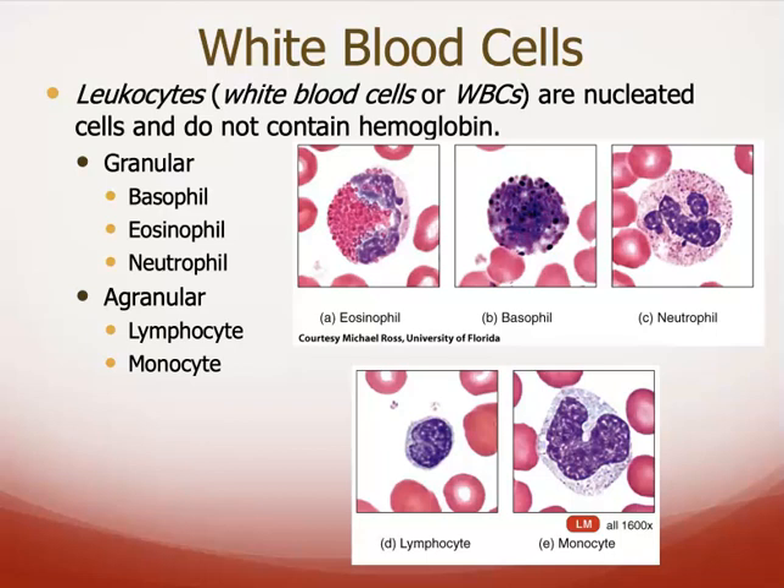The granular ones are so-called because they look like they have little grains or granules in them. The three different ones are basophils, eosinophils, and neutrophils. The agranular ones are lymphocytes and monocytes.